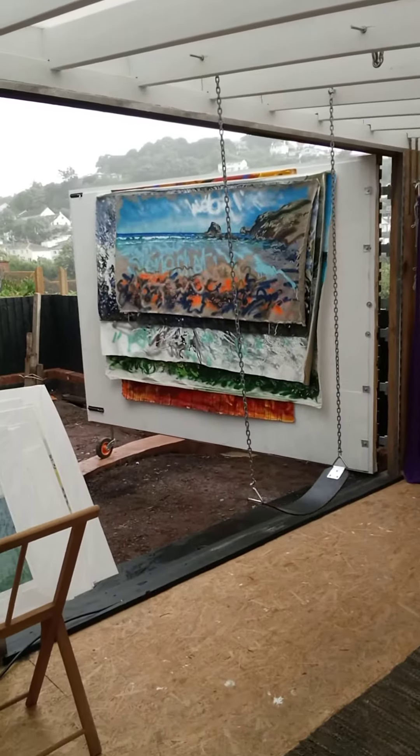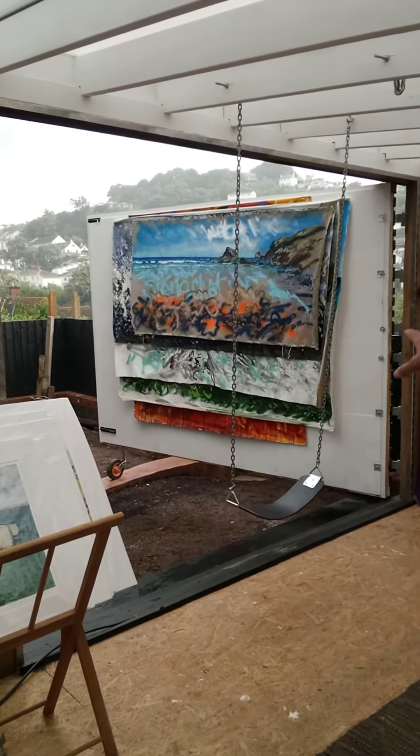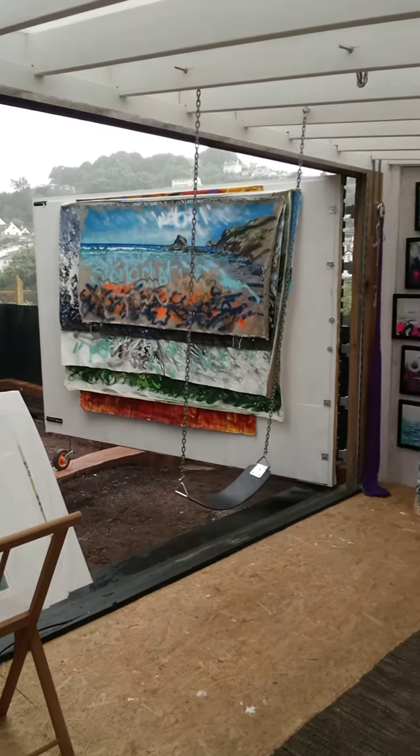It's just started raining in Tinmouth here and we've got this huge sort of barn door with sort of five large canvas pieces there.